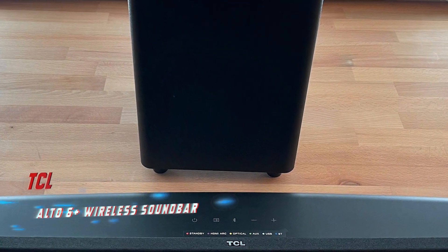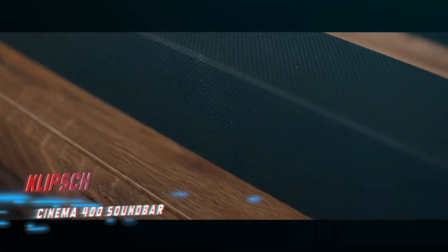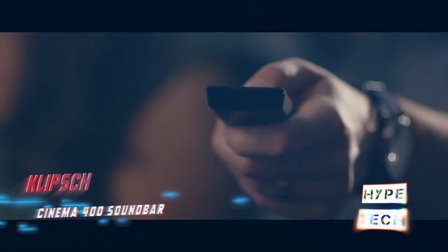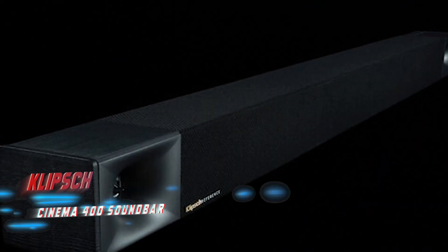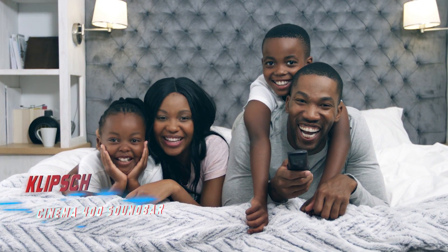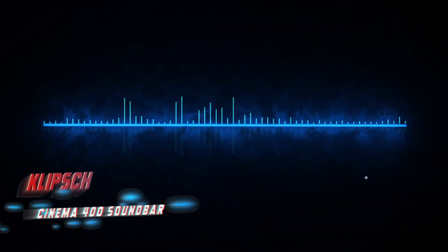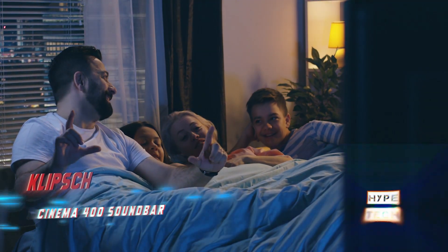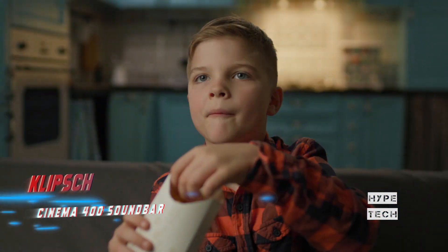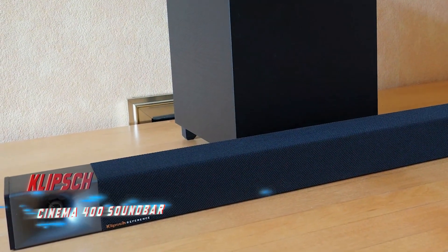Number three: the Klipsch Cinema 400 soundbar. Pros: excellent audio quality with powerful bass, top-tier design and workmanship, convenient remote. Cons: no Dolby Atmos support, no Wi-Fi connectivity. Key specs: 3.1.2 channel setup, Bluetooth, bundled wireless subwoofer. The soundbar delivers a cinematic sonic experience with powerful bass and crisp dialogue, which you can fine-tune via its minimalist remote. We wish it had Wi-Fi connectivity for more seamless music streaming. The cheaper Polk Audio Signa S3 has Wi-Fi but lacks Dolby Atmos capabilities.